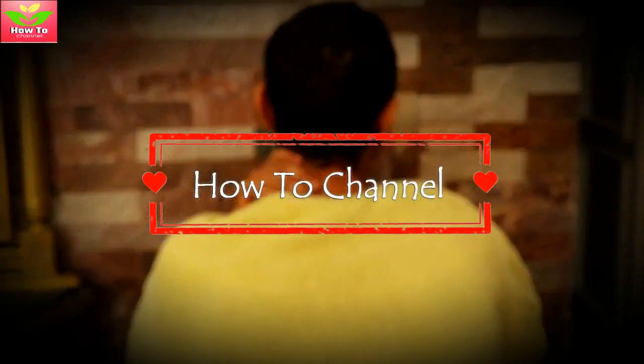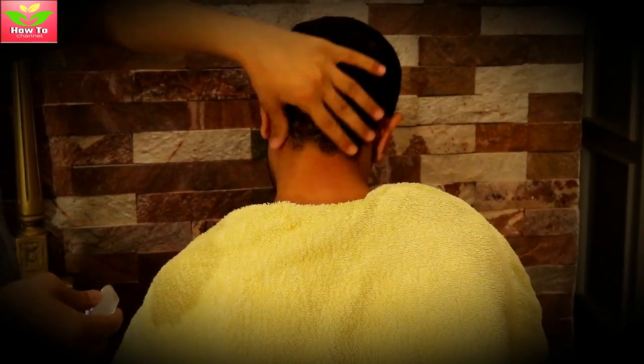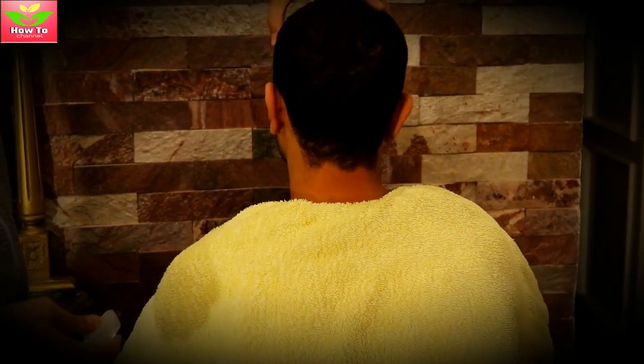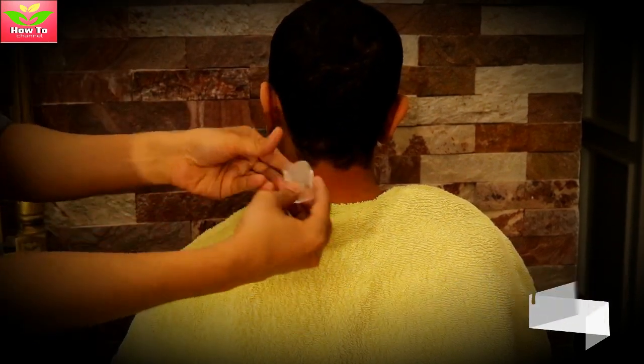But there is good news to keep them at bay. You do not need to visit a doctor. Here we bring you a no-cost, simple and effective Chinese therapy to deal with all such kinds of problems.